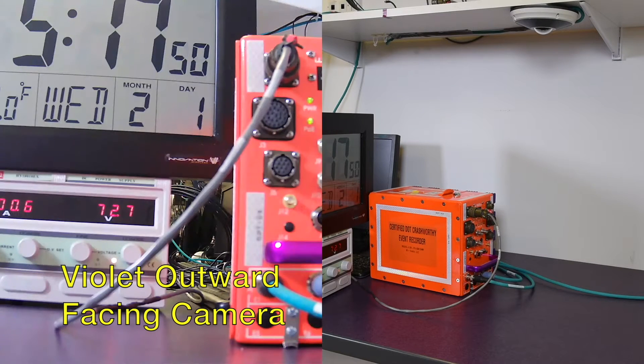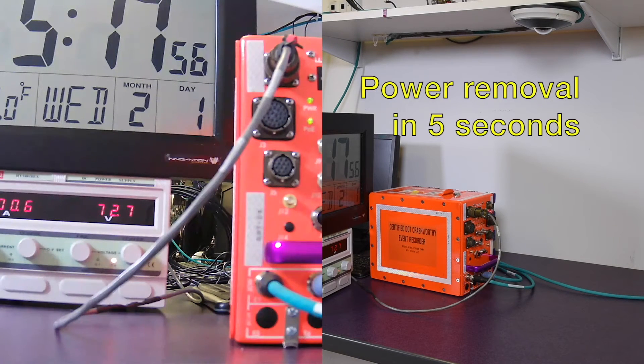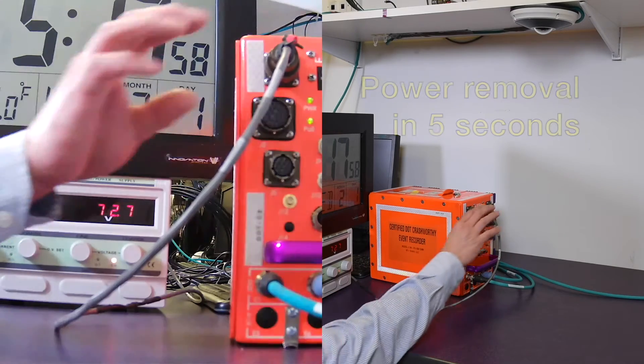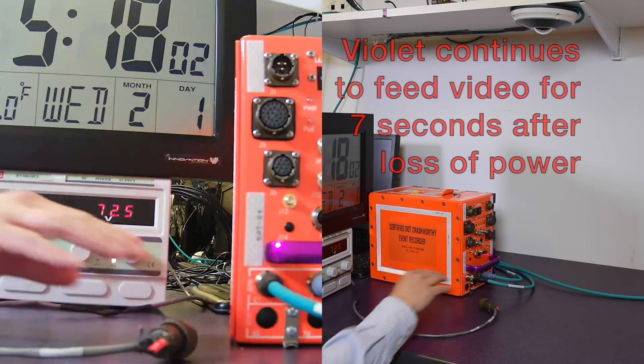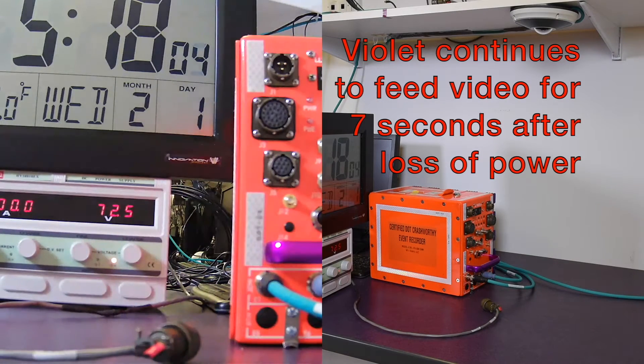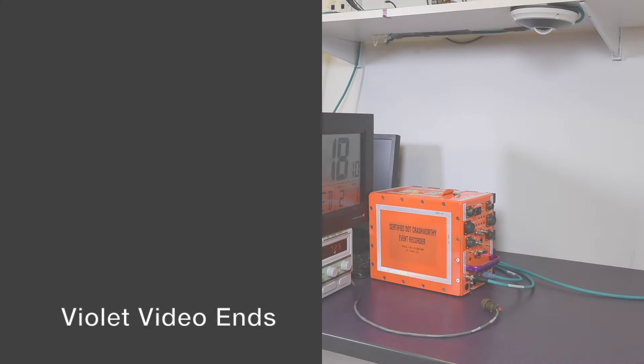The camera on the left is a Violet camera. The camera on the right is a camera staged in our lab recording this demonstration. As you're seeing power is being removed — watch the left side camera — you'll see seven seconds later that you lose the image. That is Violet's power holdup. It took seven seconds.